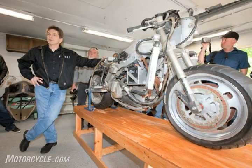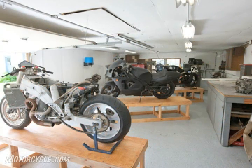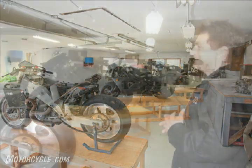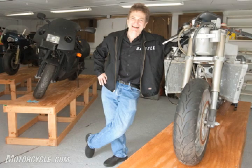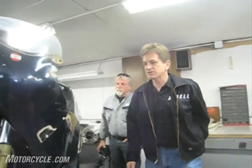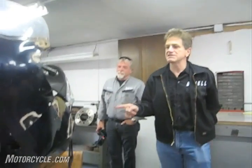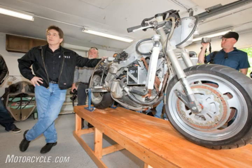Buell's first bike was built in 1985. The two-stroke RW750 road racer — number 76 in the background — was loaded with potential, but the 750cc square four racer became a stillborn project after the AMA annulled the Formula One class. This made 165 horsepower and weighed 304 pounds. This is a fast motorcycle — it had a lot more horsepower than the TC750 and was about 40 pounds lighter.